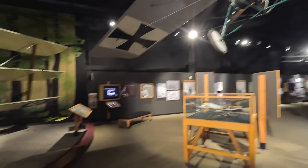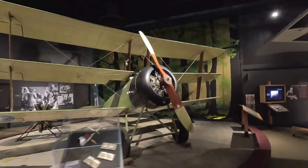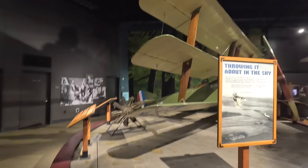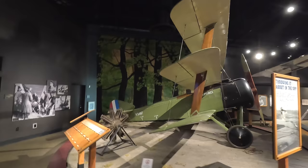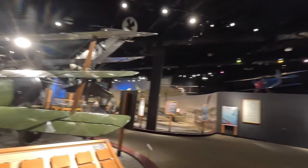Next is a Sopwith Triplane produced from 1916. The advantage over biplanes was a much faster climb rate and maneuverability. The chord — the length between the wing's leading and trailing edge — was considerably less, so they obstructed less of the pilot's view even with an extra wing. With time these became less common as more powerful engines made monoplanes just as versatile and less complex to manufacture. The single pilot carried a .303 Vickers machine gun.